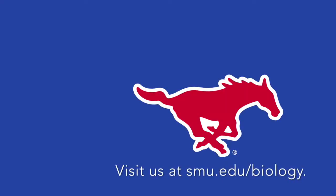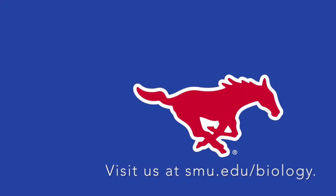We hope you join us here in the biology department at SMU, where we really think you are going to get some of the greatest education in the biological sciences. Thank you.